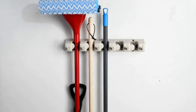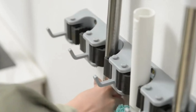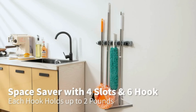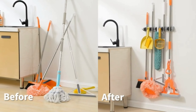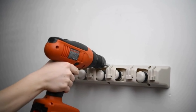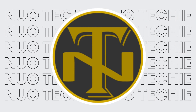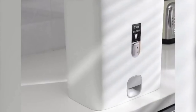5. Mop and Broom Holder. Keep your cleaning tools organized with the mop and broom holder. This wall-mounted organizer is not only suitable for brooms and mops, but also works great for garage tools, laundry room accessories, and garden tools. With its durable design and non-slip features, you can securely store up to 11 tools, freeing up valuable floor space in your home.